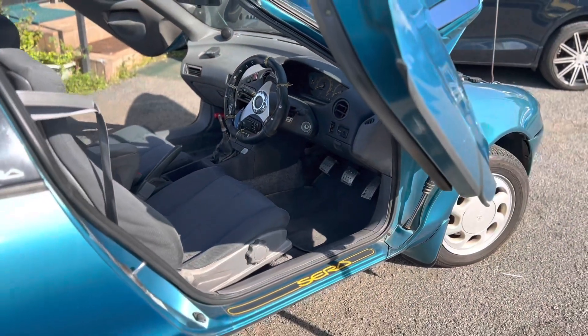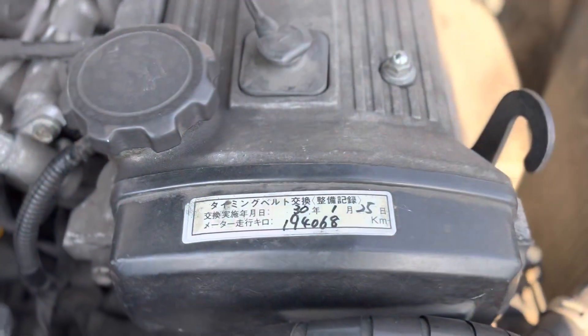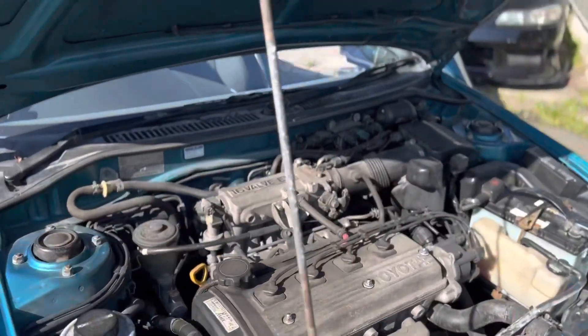Single cam, timing belt has been changed. Here's the VIN and the VIN plate.